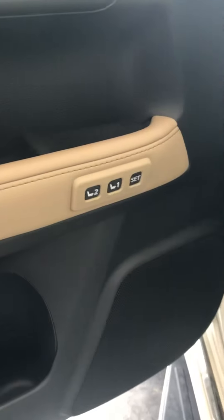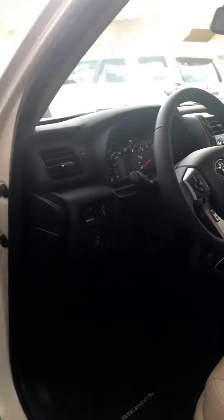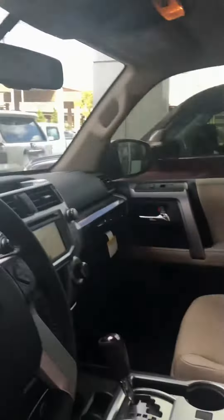It also has memory seats — two position memory seats — as well as parking sensors.